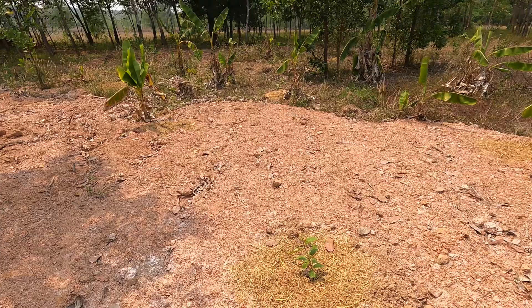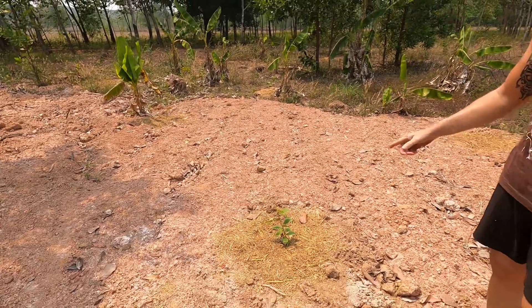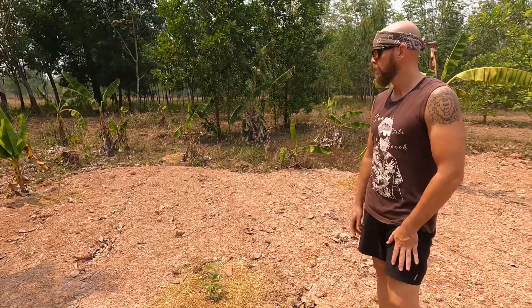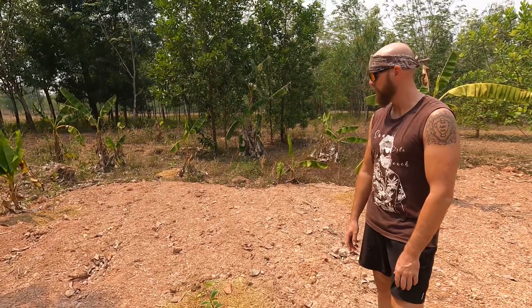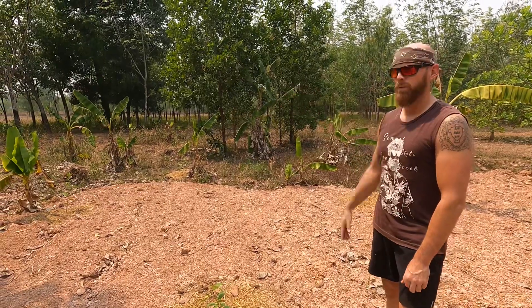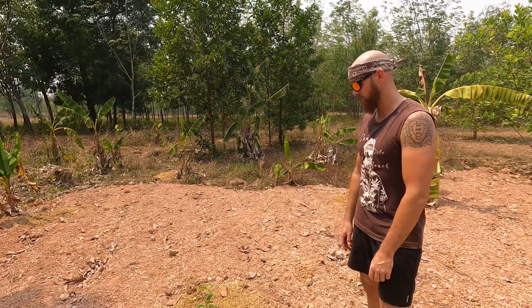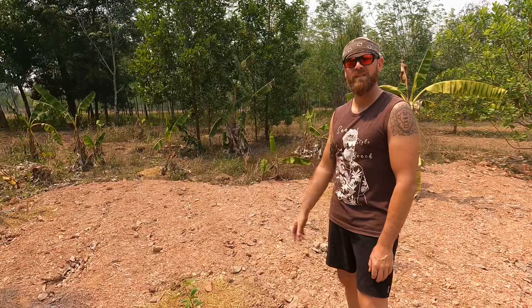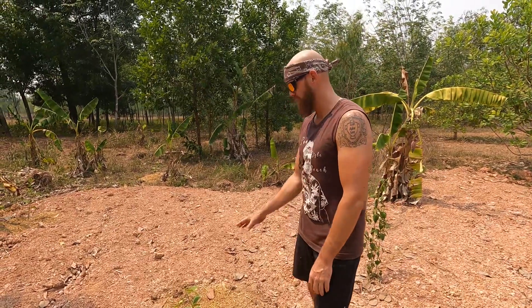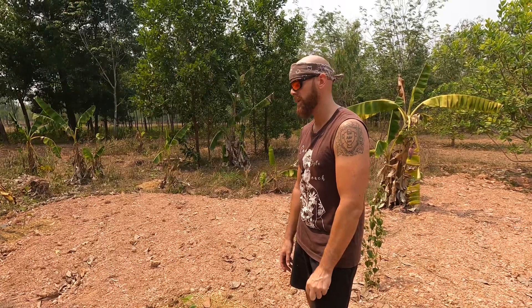How long does it take for lemon trees to start bearing fruit? Probably two years — they need sufficient water. We put them up here because when it rains, the water runs off. They don't like what we call wet feet — they don't want wet roots all the time. It's okay if it's moist, but it shouldn't be wet per se.